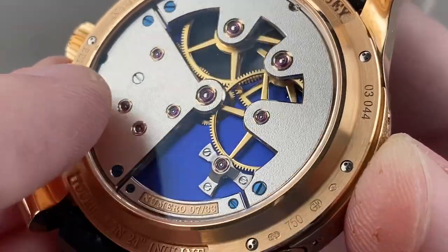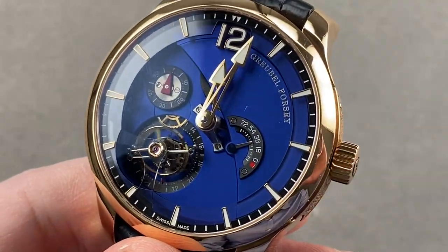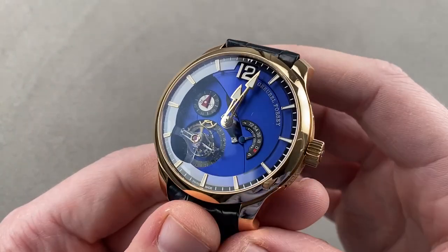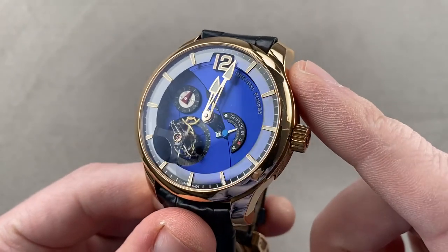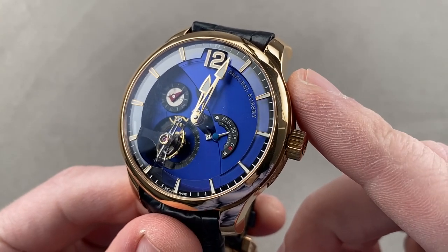30 meters water-resistant — so you're not going to take it swimming, but then again, you've got the new Balancier S titanium sports watch for exactly that. Reach out to tmasso@thewatchbox.com to own the ultimate in avant-garde horology and fine finish.